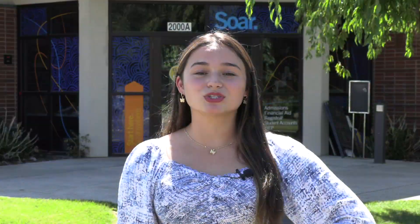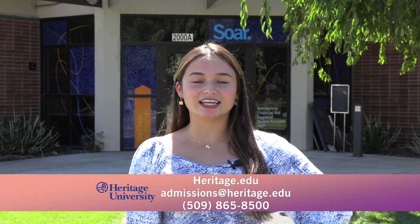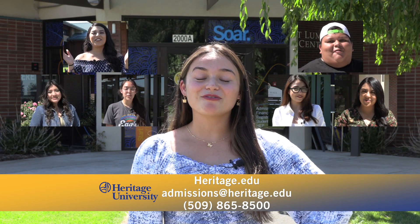So there you have it — a video tour of our main campus in Toppenish. We invite you to come out to see the campus in person. Make an appointment by visiting heritage.edu, send us an email, or give us a call. Can't wait to see you here!